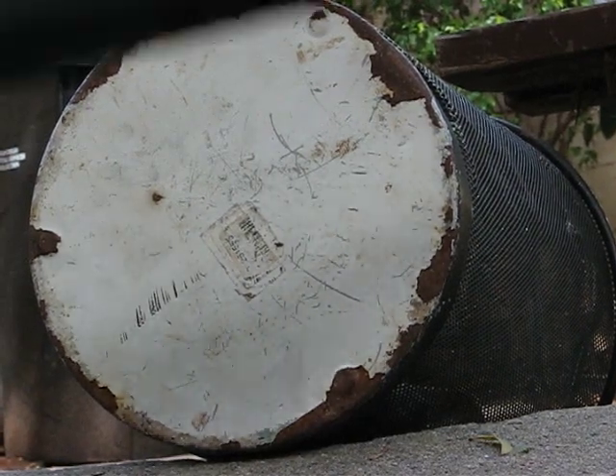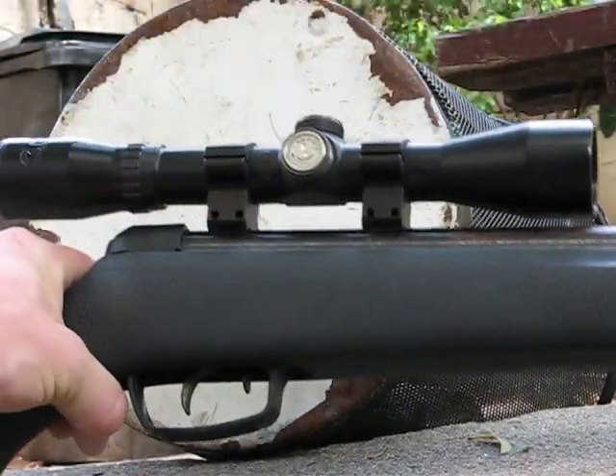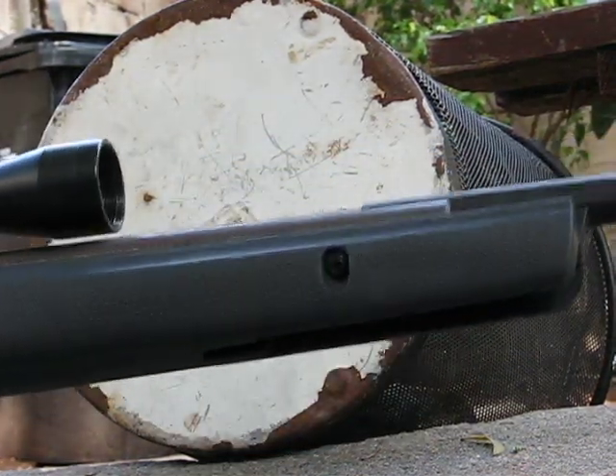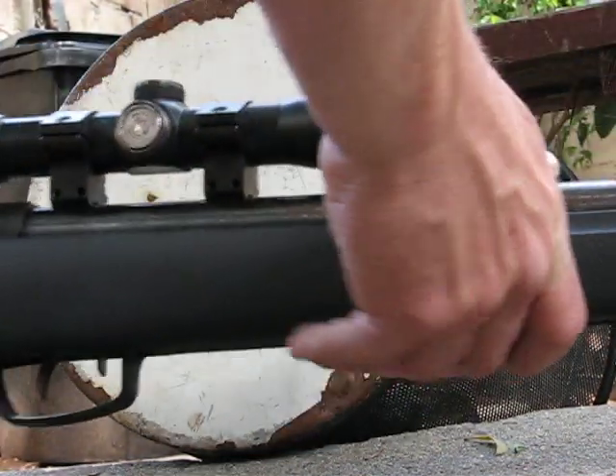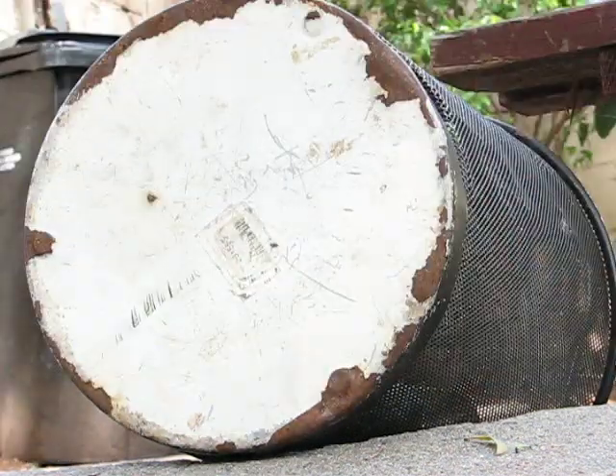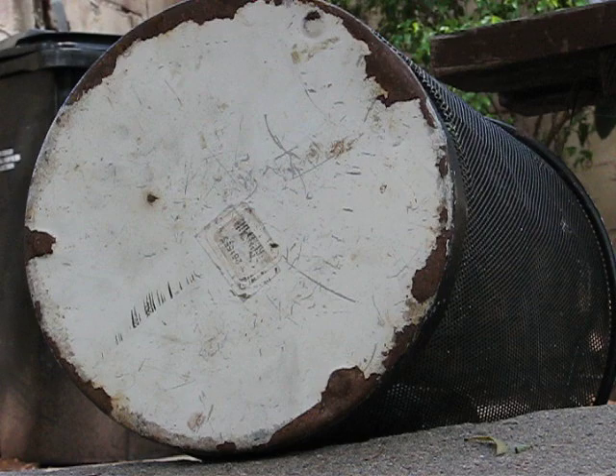Yo, what's up YouTube? Big Tom Science. I'll be using my Gamma Big Cat 1200, shooting from about 20 feet out. Shoots around 1000 feet per second, just a little less probably. It's a little old. I'll be firing four shots.